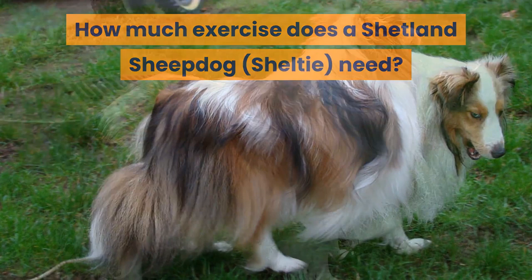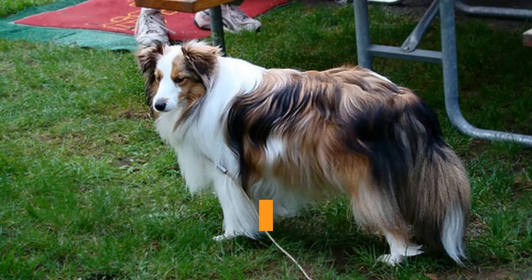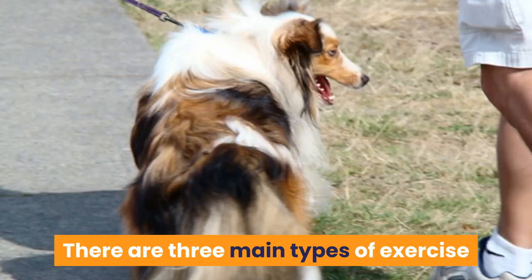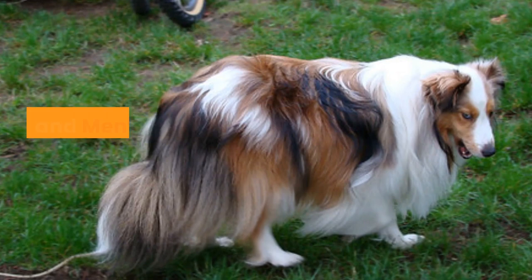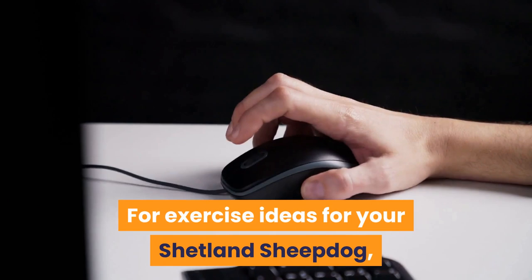How much exercise does a Shetland Sheepdog need? The Sheltie requires at least one hour of exercise every day, but more is better, or they will become frustrated. This can result in destructive behavior, nuisance barking, and even escaping. Due to their intelligence, they require plenty of mental stimulation and enrichment. There are three main types of exercise and activity you must provide your Sheltie dog every day: a daily walk, purposeful activity and free play, and mental stimulation and enrichment.